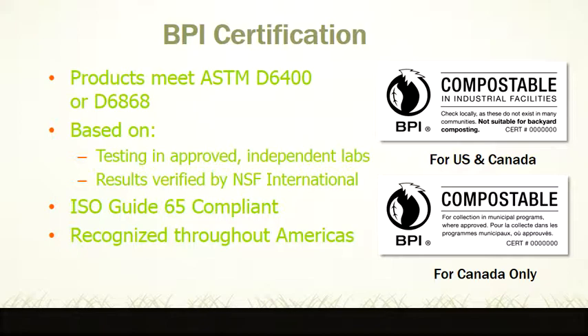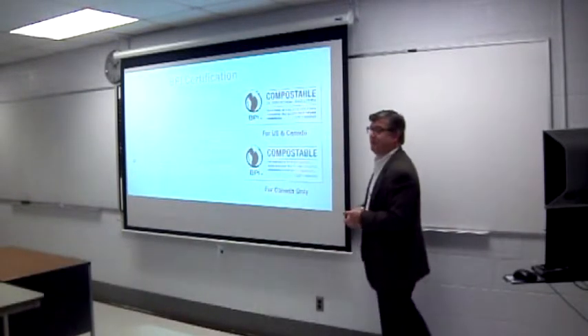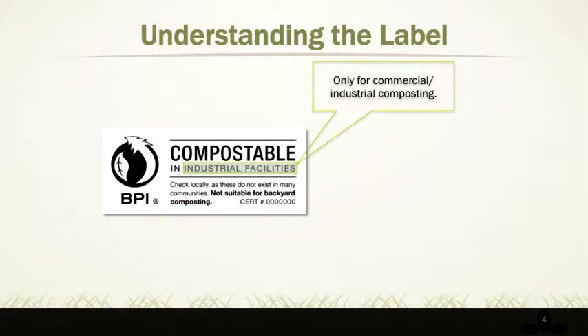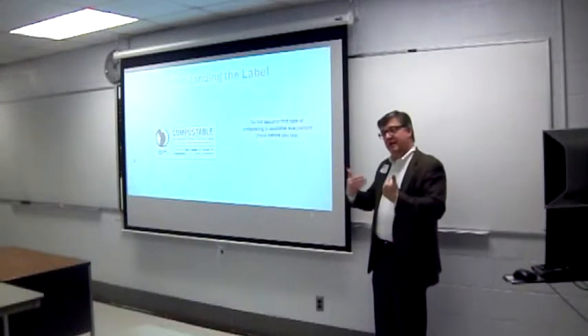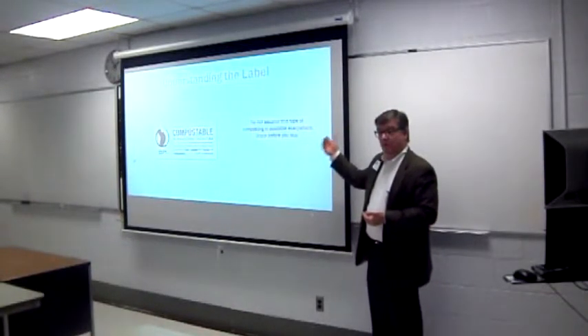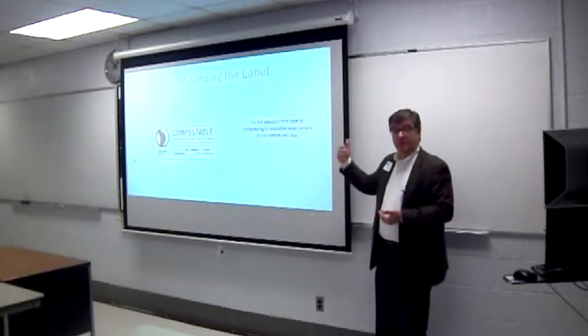The program works for the United States and Canada, and there's a special logo just for Canada. The heart of the program is the logo. The first thing we stress with consumers is that this product is only meant for commercial and industrial facilities — we don't encourage people to put this in a backyard composter. We specifically tell them: don't assume that an industrial facility is nearby; check first before you buy the product. All of our members have signed a license agreement, and we're very cautious about misrepresenting the product — greenwashing. So we've taken a conservative approach, and the labeling tells people up front: please check before you buy, and make sure you can actually compost it in an industrial or commercial facility near you.